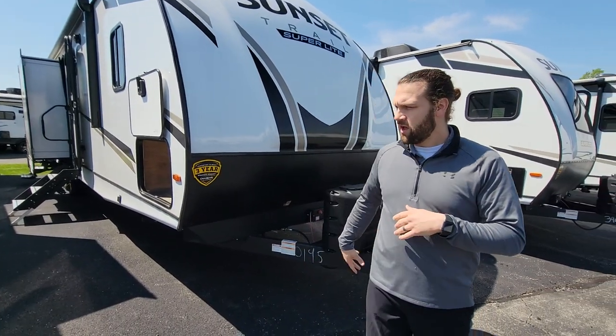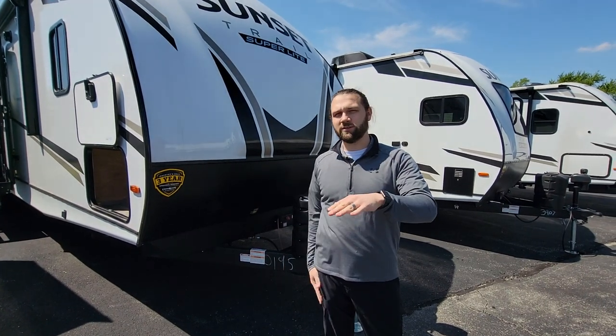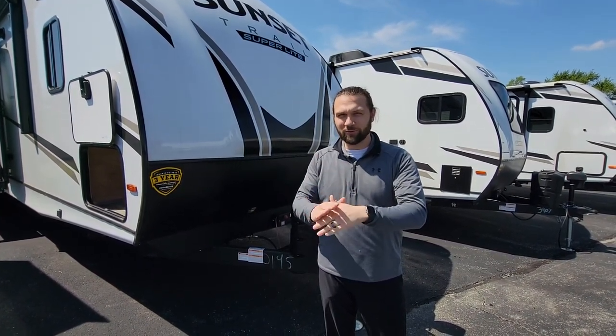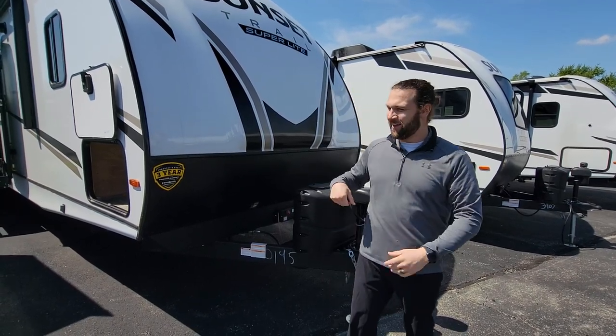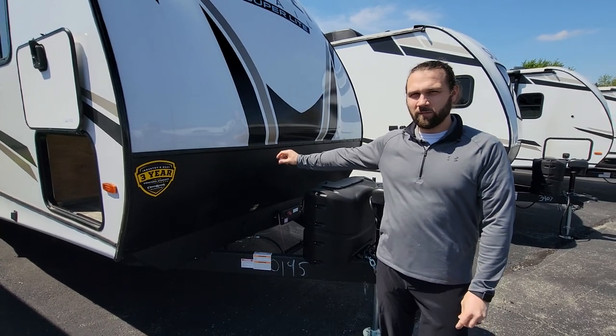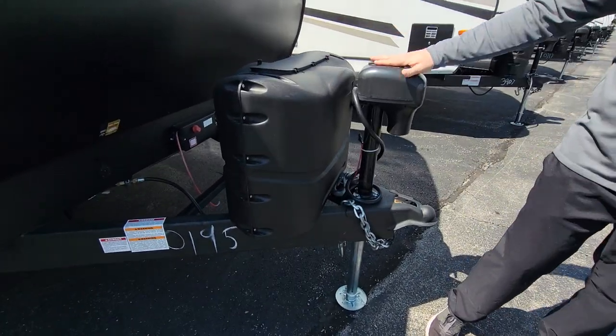Starting on the outside, this is just under 3,700 pounds dry weight and just about 37 and a half feet long. You've got two LP tanks up front as well as your electric jack.